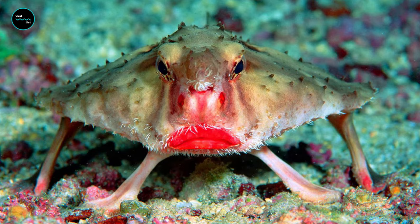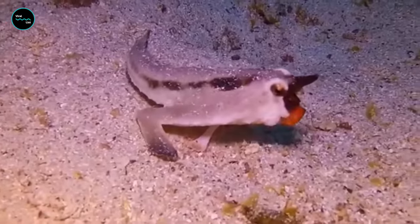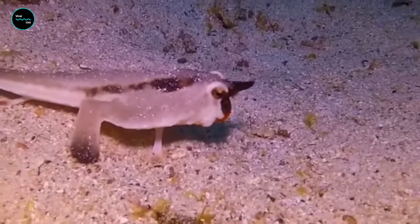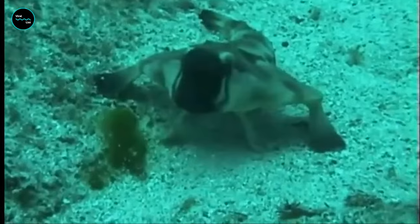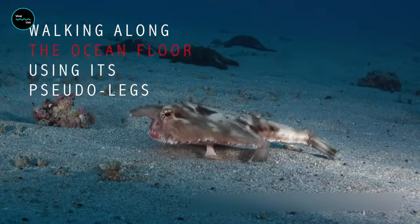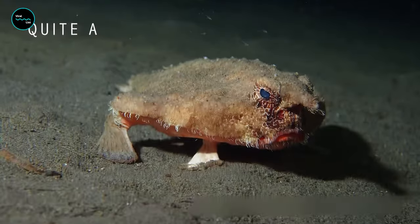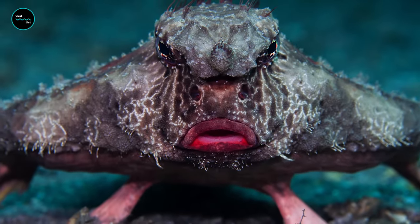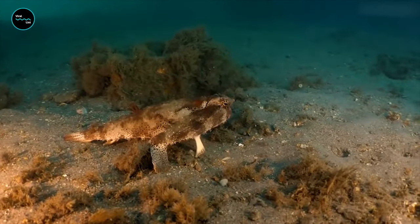Those distinctive red lips aren't just for show — they actually help the batfish lure in prey by wiggling and flashing in the water. Their distinctive appearance makes them a favorite of divers and marine enthusiasts alike. The lips serve a functional purpose by helping the fish attract prey.